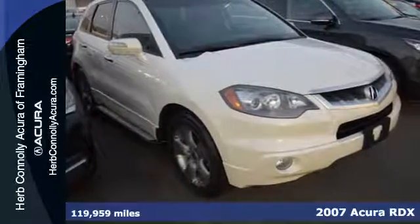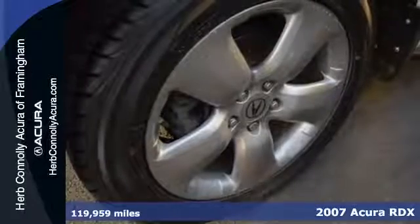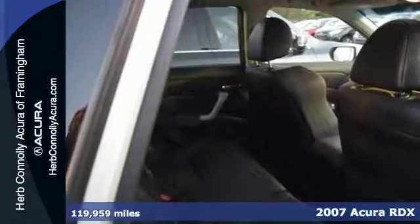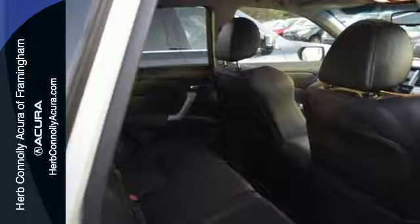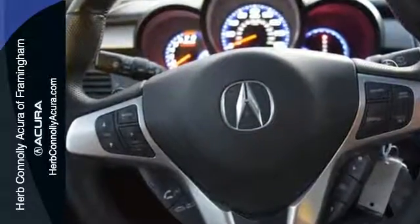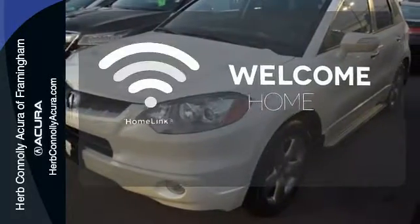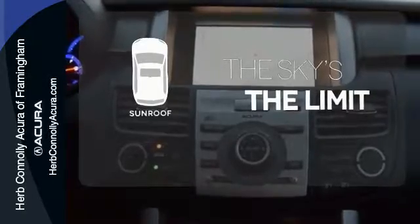It's a 2007 Acura RDX. Standard amenities in the 2007 RDX include satellite radio, power heated mirrors, rear lift gate, and a premium AM FM CD MP3 audio system with steering wheel controls. Program garage door openers, gates, and lighting systems with HomeLink. Get your daily vitamin D by opening up the sunroof.